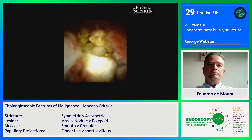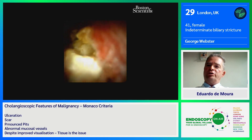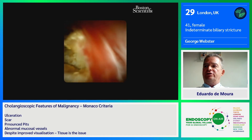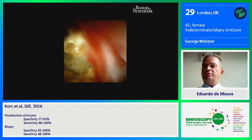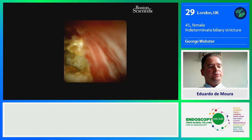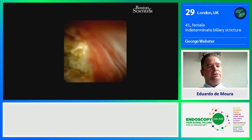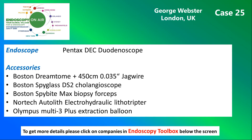I'm going to be working on this for a little longer to clear this stone. We've shown interesting features here and why differentiating benign from malignant strictures based on cholangioscopic features alone can be quite difficult. Histology showed inflammation and the patient was referred for laparoscopic cholecystectomy. Here you see the instruments and devices used in this case. And finally, this is George Webster's recommended reading.